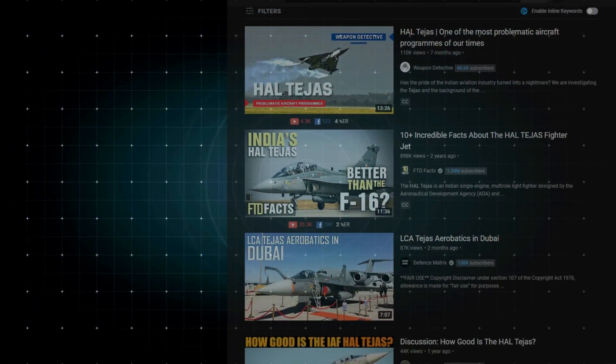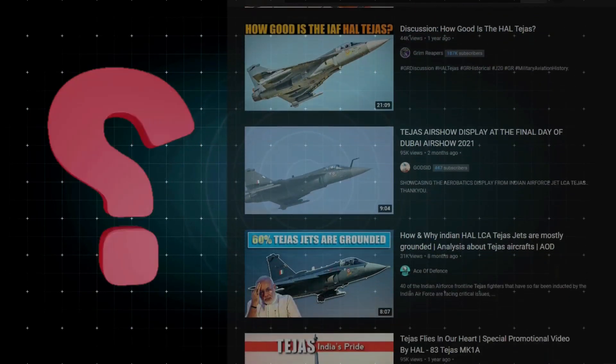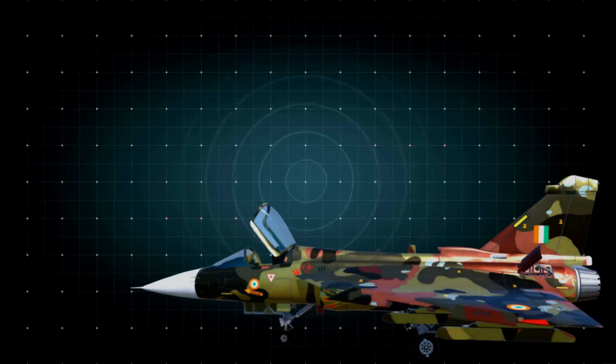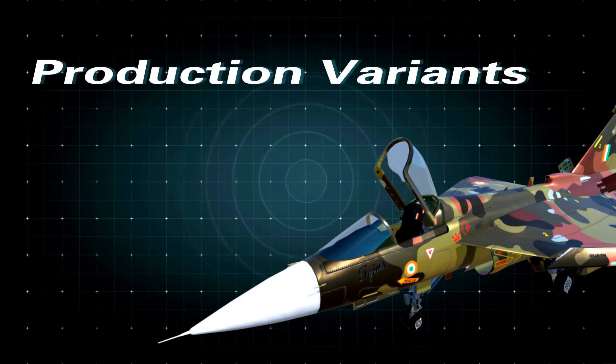While researching, I have seen a lot of videos about HAL Tejas on YouTube — but not enough. We need to dig deeper. For that, first we need to understand the current operational and canceled variants of HAL Tejas. Let's take a look at the production variants.